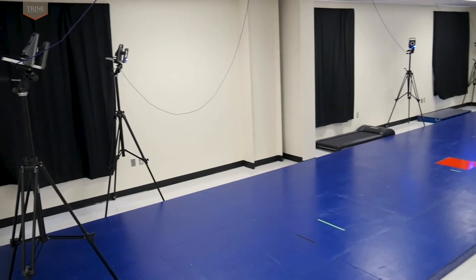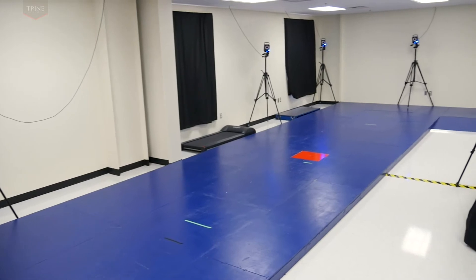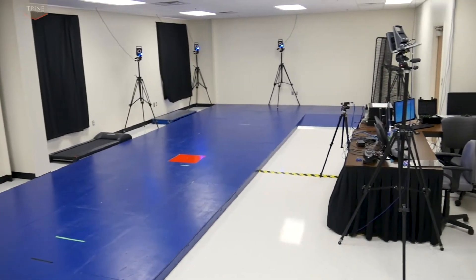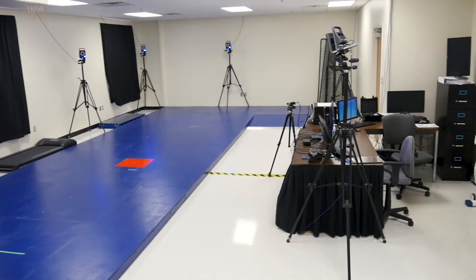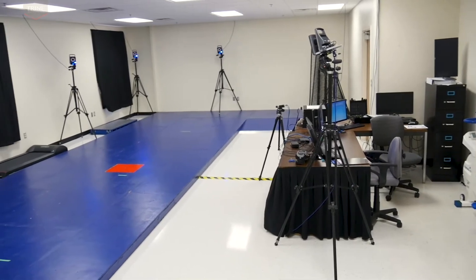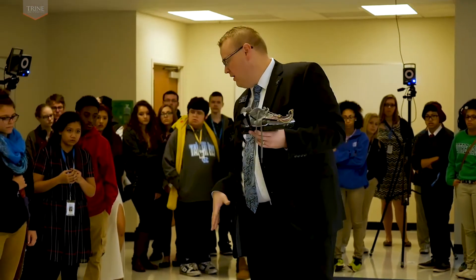Bach Room 222, the Human Biomechanics Laboratory. This laboratory space is used to conduct student-designed research experiments to generate, collect, and analyze kinetic, kinematic, and dynamic electromyographic data. In other words, the laboratory is a space used to study movement, the forces which produce the movement, and the patterns of muscle activity produced during the movement.